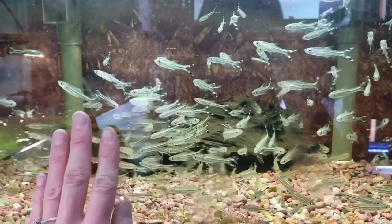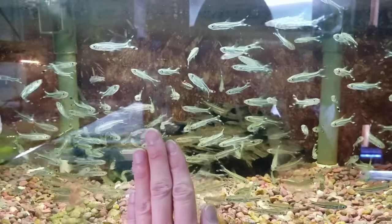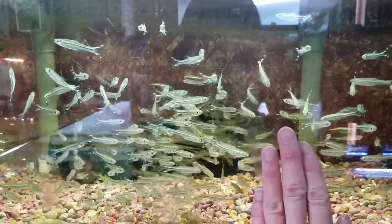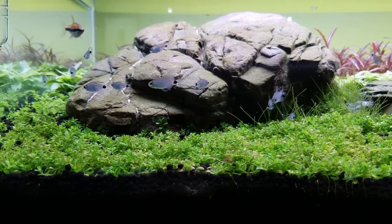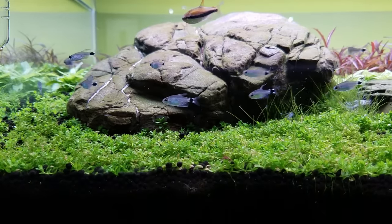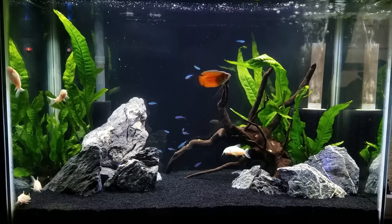There's nothing more amazing looking than having a large group of swimming, schooling fish in perfect synchronization. But for me, I feel like I still need that special accent color, that statement piece that stands out from the rest of the fish. That's why I want to talk about centerpiece fish.